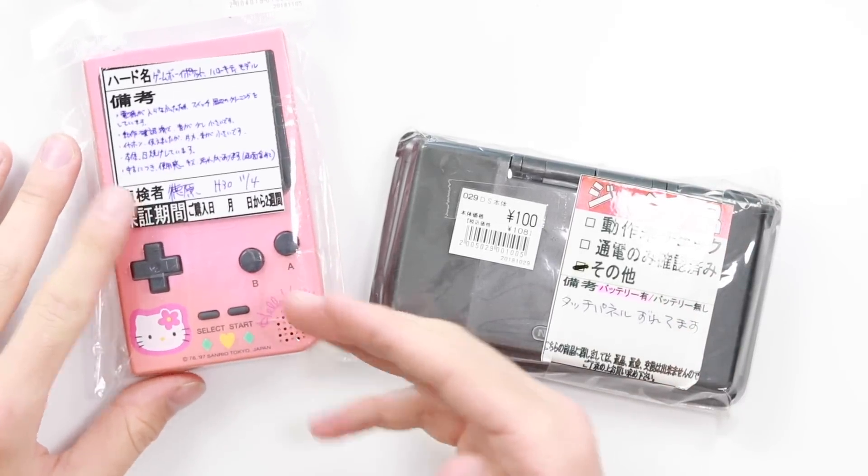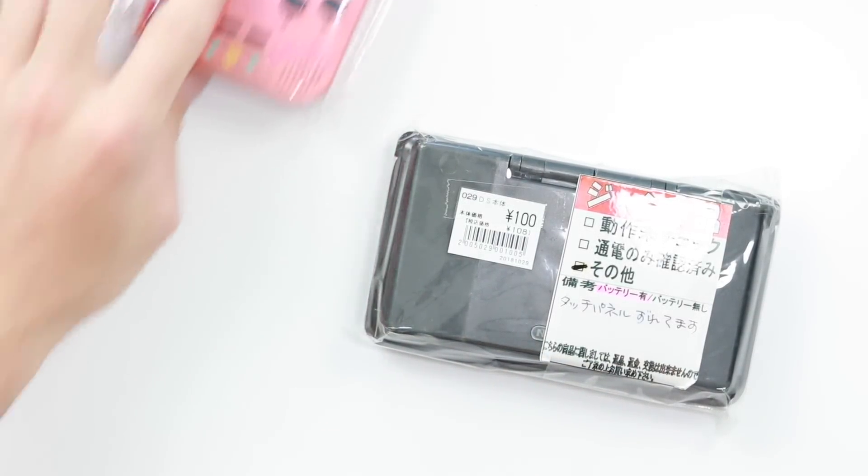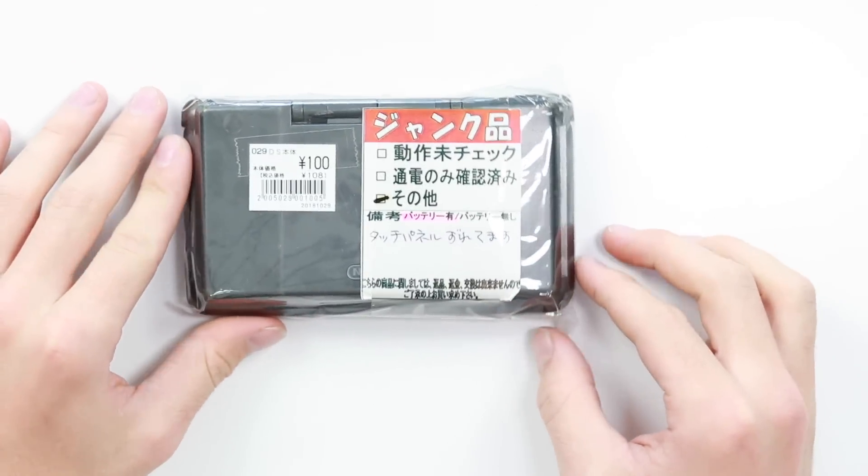Hey everyone, how's it going? Elliot here again. My mate Alex recently came back from Japan and whilst he was out there, he picked up a couple of things for me. This one on the left is a Hello Kitty Gameway pocket which he got for 1,500 yen. And this right here is a Nintendo DS — the fatter version — which he picked up for 100 yen.